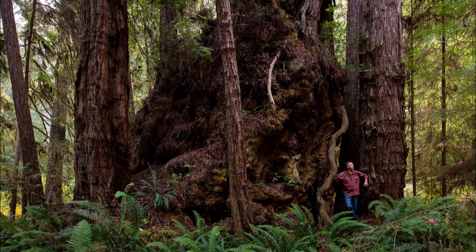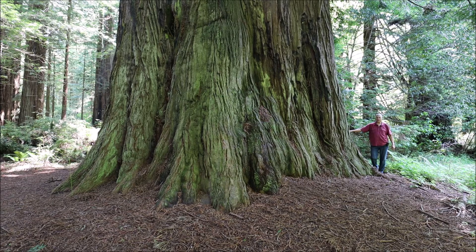A few facts about Coast Redwoods and their root system. Hello, I'm Mario Vaden. Today I would like to talk about Coast Redwoods and their root system.